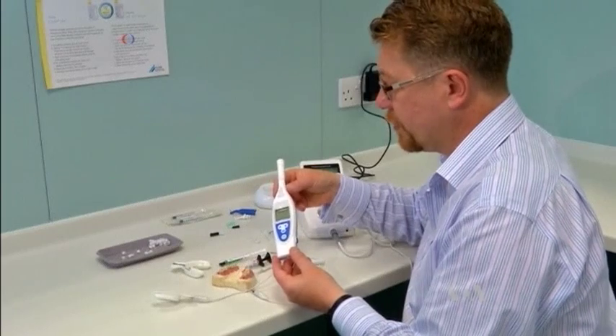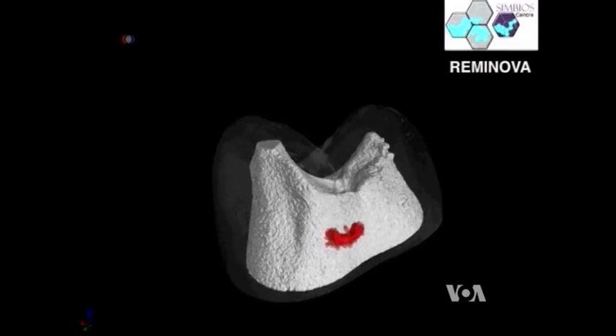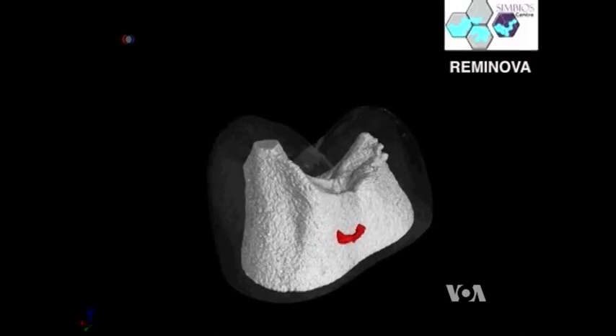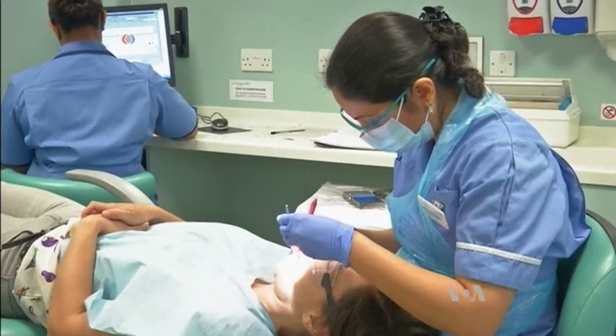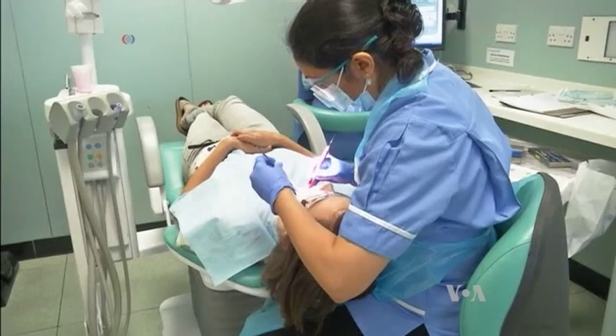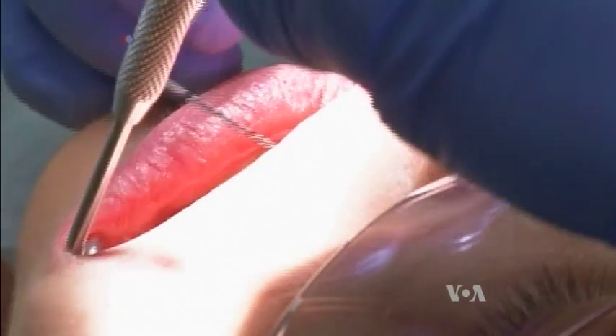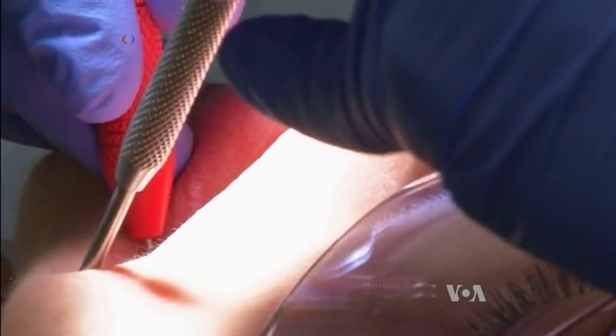Dentists point out that the new method is most efficient on early stage cavities, which makes regular dental checkups essential. The whole treatment lasts about as long as a regular drill and fill procedure. Researchers say they are confident that the new method can be further developed for treating later stage cavities.